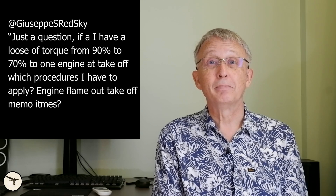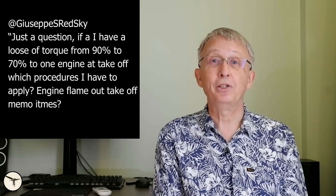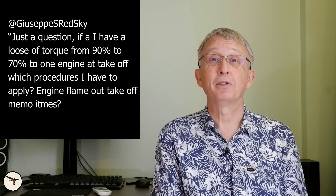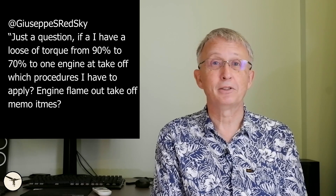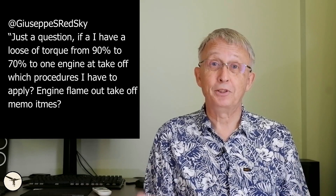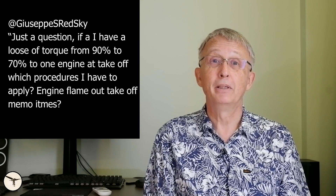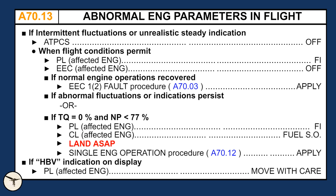Response to the engine flame-out at takeoff video: if I have a loss of torque from 90% to 70% on one engine at takeoff, which procedure do I apply? Not the engine flame-out at takeoff memo items, because there is no ATPCS action, no auto feather, no up-trim. As long as the engine produces positive power, leave it there until you are at a safe altitude, then deal with the problem. The proper checklist here is abnormal engine parameters in flight, and it may result in an engine shutdown.